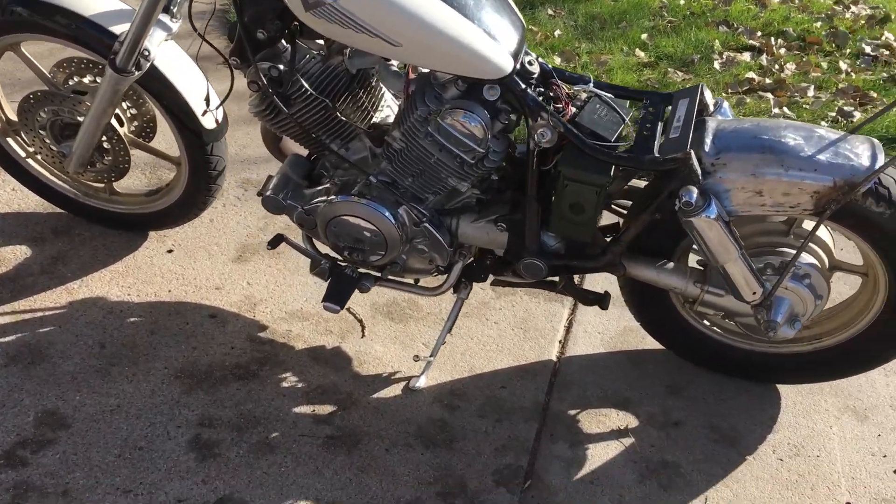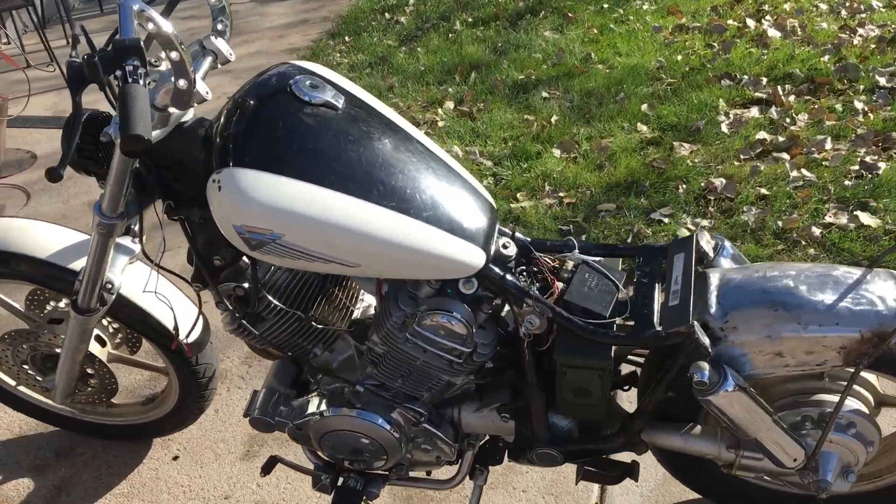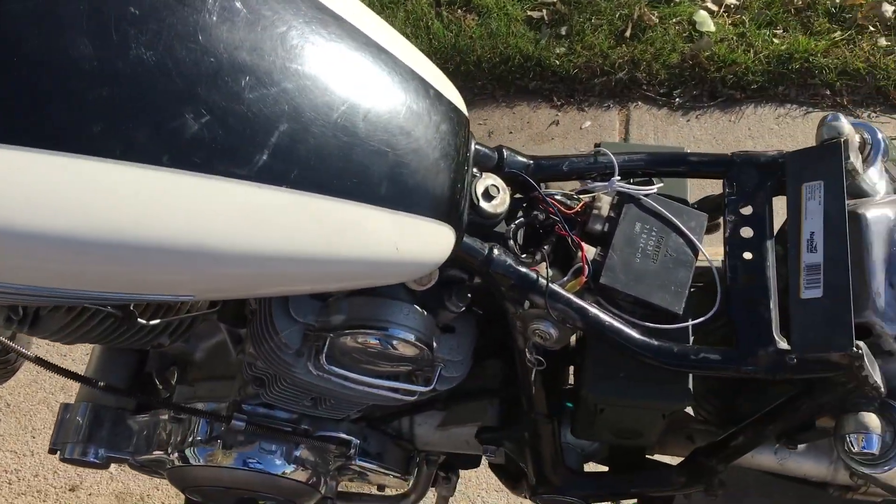All right, just took it around the block. Ran pretty good — thought I'd give a little video of it running.